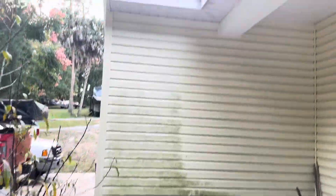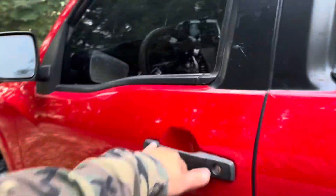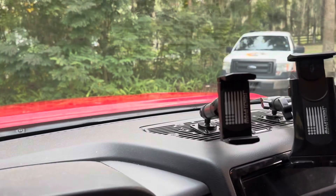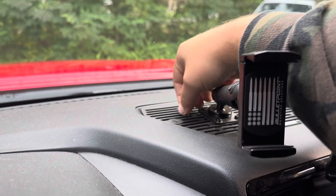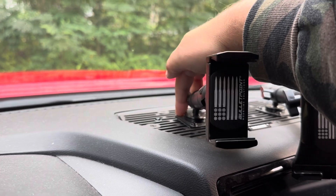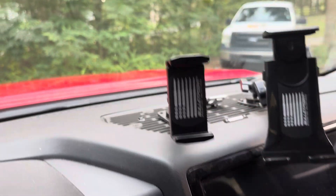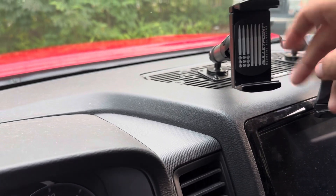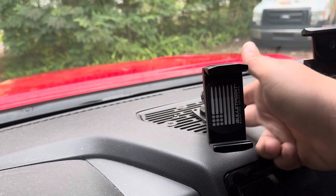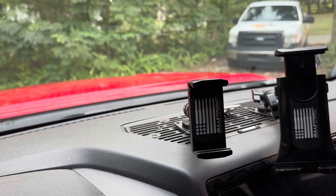There are two things inside the truck we need to fix for the trip. One is our Bulletpoint mounting system — this back screw came loose, which is no fault of Bulletpoint. I just didn't tighten it all the way. I need to take this off. It's not really a pain — you just take out six screws, the whole plate comes off, and you can get to the bottom screws that have nuts on the back and just tighten them down.